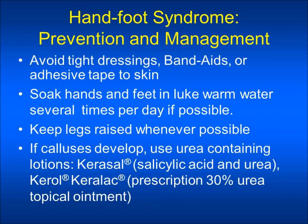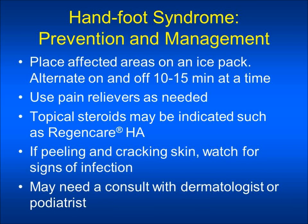Avoid tight dressings, band-aids, or adhesive tape to skin. You may find that soaking your hands and feet in lukewarm water several times per day helps to alleviate some of the symptoms. You should keep your legs raised whenever possible. If calluses develop, use urea-containing lotions such as Carosol, Carol, or Carolac, applied only to the calloused area. Some patients have found that placing their affected areas on an ice pack or cool water relieves some of the symptoms — alternate on and off 10 to 15 minutes at a time. Use pain relievers as needed.